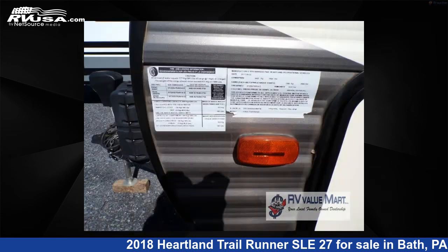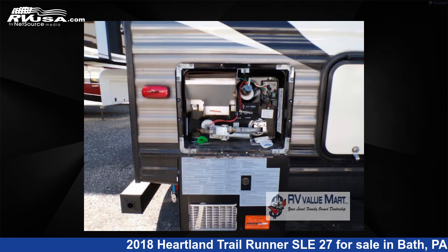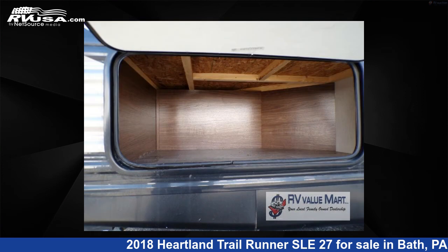This used Heartland is 30 feet 0 inches in length and features sleep 7, slide-out, and 42 gallons fresh water capacity. The floor plan layout of this travel trailer features bunkhouse, front bedroom.